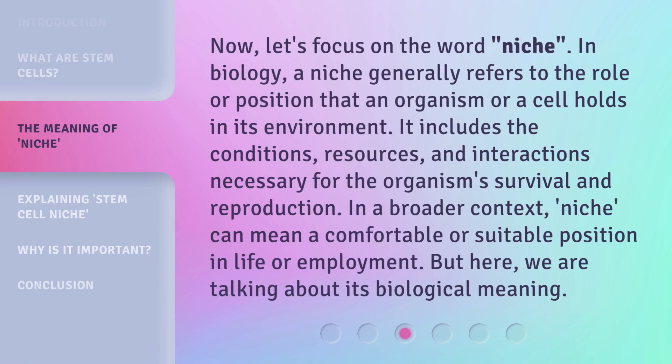Now, let's focus on the word niche. In biology, a niche generally refers to the role or position that an organism or a cell holds in its environment. It includes the conditions, resources, and interactions necessary for the organism's survival and reproduction. In a broader context, niche can mean a comfortable or suitable position in life or employment. But here, we are talking about its biological meaning.